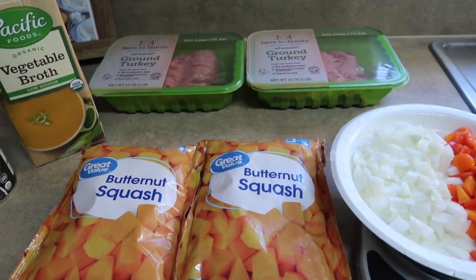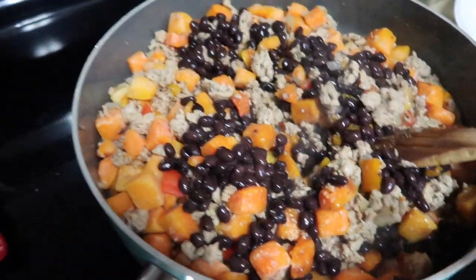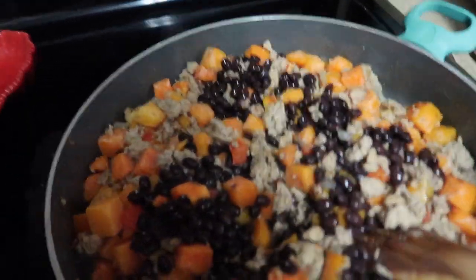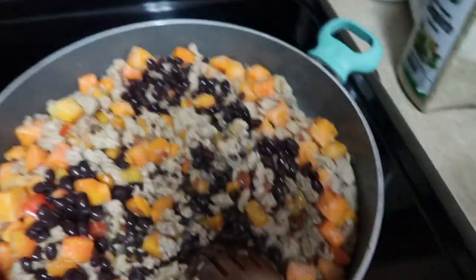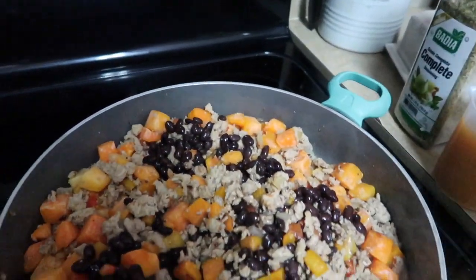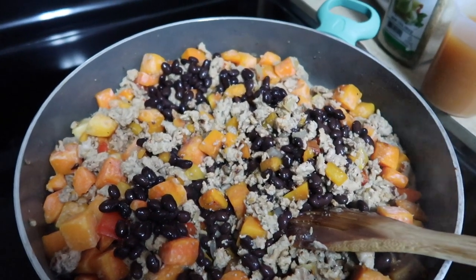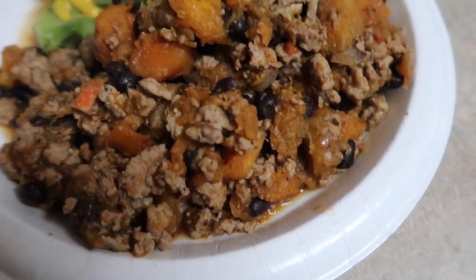I softened the veggies down first and browned up the turkey meat, then dumped in the two bags of butternut squash and the can of beans, mixing it all together to get it well incorporated. Then I'm adding 253 milliliters of vegetable broth, turning it down to low, covering it, and letting it cook for about 15 to 20 minutes until my husband's home.